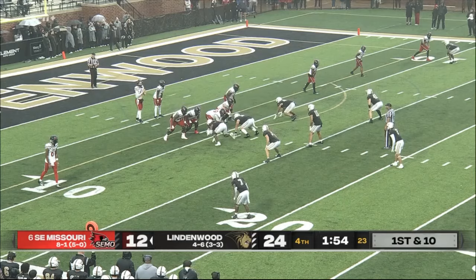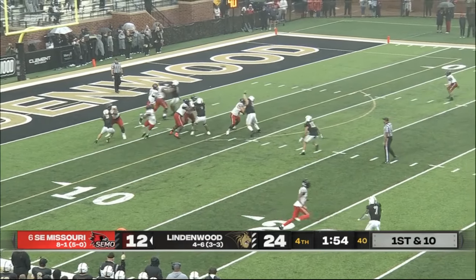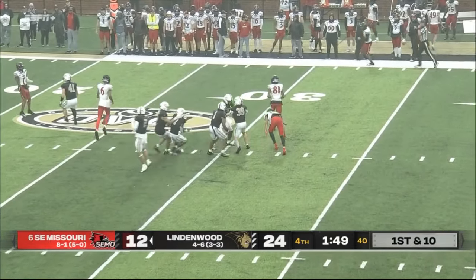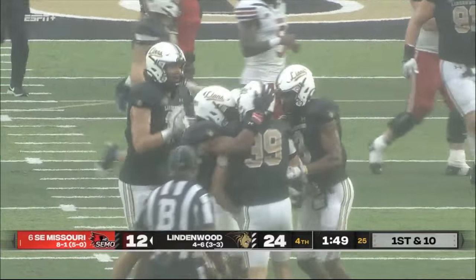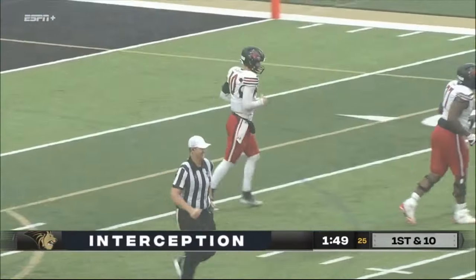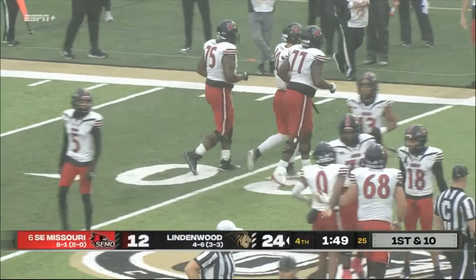Paxton DeLaurin wants to throw — has a man down the middle — and it's picked off! Picked off — Gant with the interception! Ball game! Lindenwood upsets the sixth-ranked team in the nation in their rivalry game in the Ohio Valley Conference.